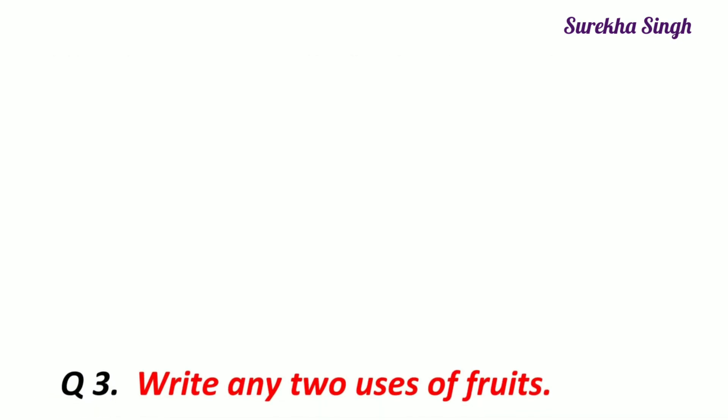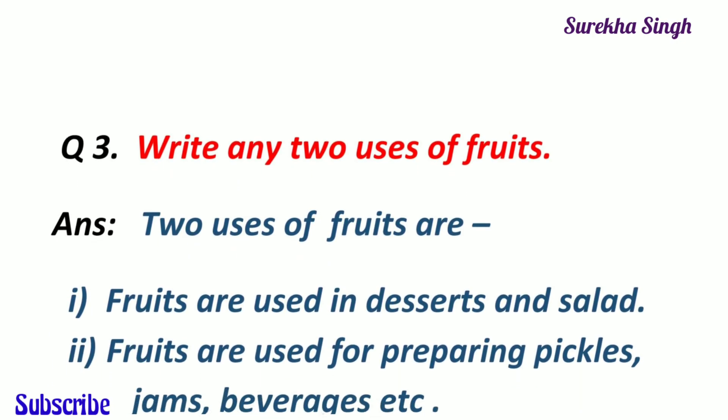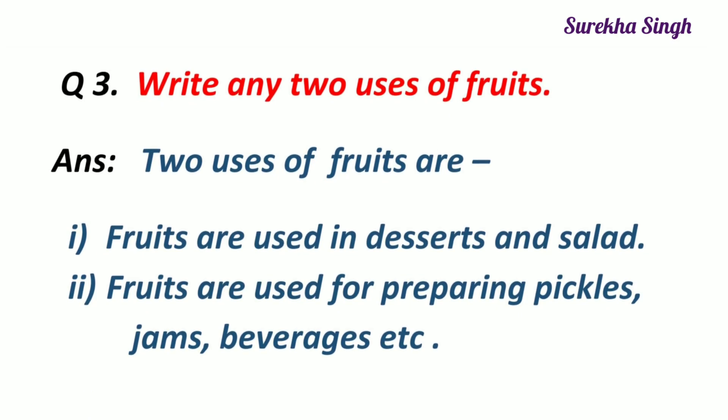Question 3. Write any two uses of fruits. Fruits are used in desserts and making fruit salad. Fruits are used for preparing pickles, jams, chillies, beverages, etc.